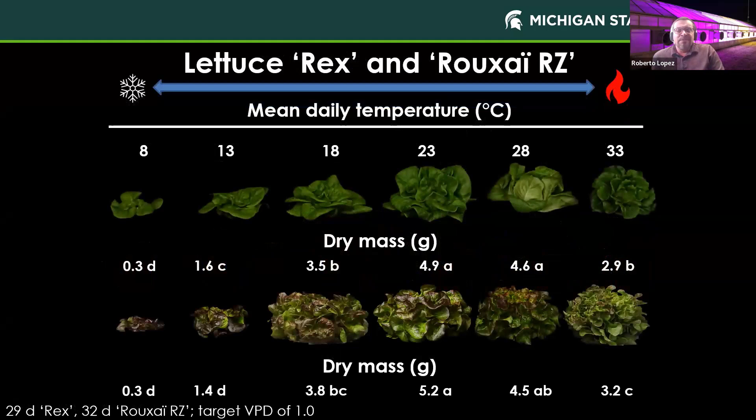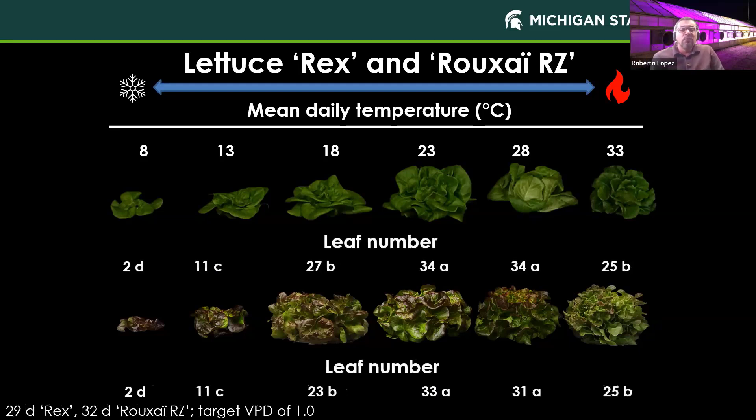Let's focus on our most common leafy green grown indoors — lettuce. We have two cultivars here: Rex and Rusai. The dry mass for Rex is greatest at around 23 to 28°C, and similarly for Rusai at a temperature of 23°C. Another important observation, similar to red reuben basil, is that as air temperatures increase, red leaf lettuce becomes greener. In terms of leaf number, the greatest leaf number for Rex was around 23 to 28°C, while for Rusai it was slightly lower at 23°C.